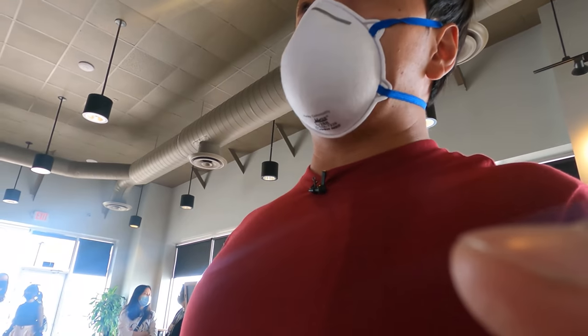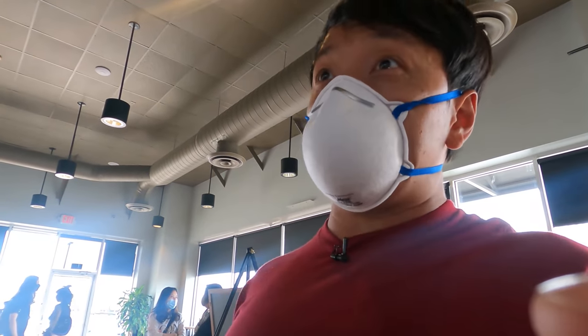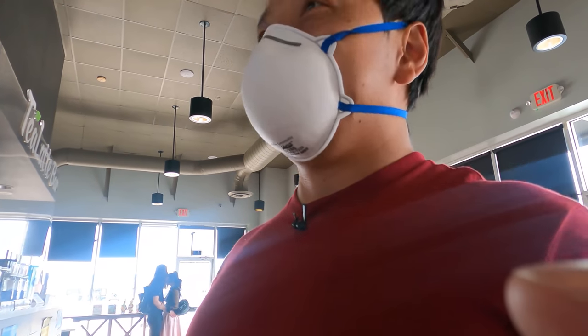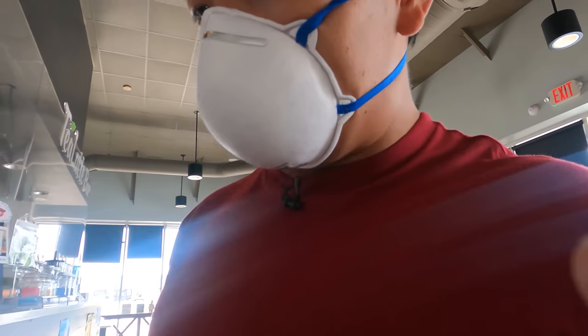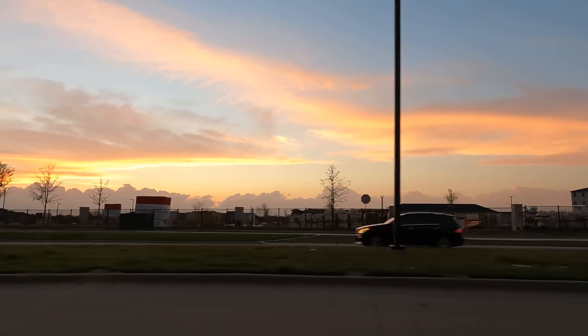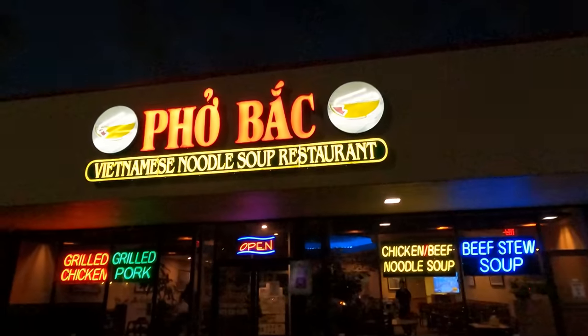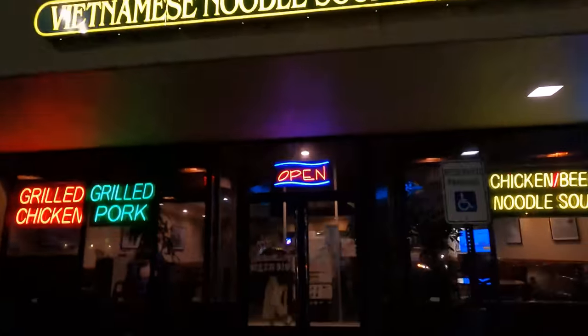Look at the jasmine milk tea — 30% sugar, not too much ice and no boba. I'm too old for boba. A lot of you guys are hating on me right now, but once you're older you grow out of boba. I came here because I miss Seattle, and one of the best pho places around me is also called Pho Bắc — it's like I'm taking a piece of Seattle with me.